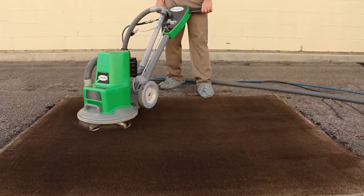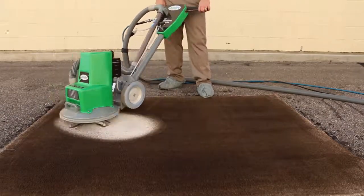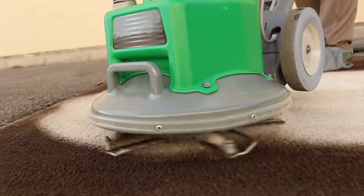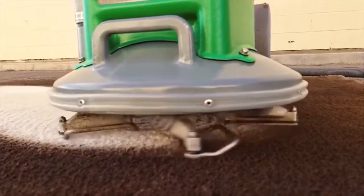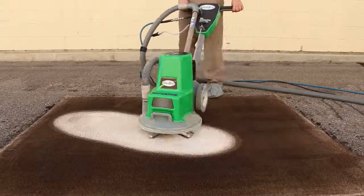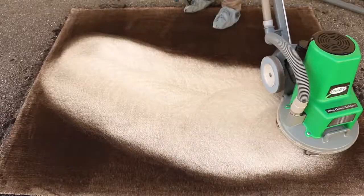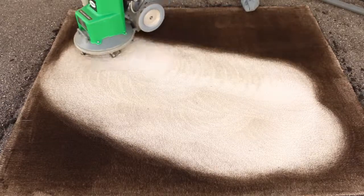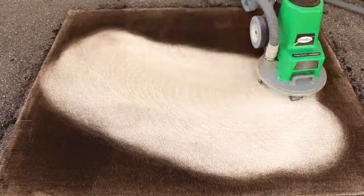As our powerhead runs over the soiled area, you see the true power of hot carbonating extraction. Millions of tiny bubbles help release and lift the dirt, grime, and oil to the surface where it's easily whisked away. Combining carbonation with our Amplified Extraction technology, ChemDry provides you with the best cleaning system and the best cleaning experience you can get.